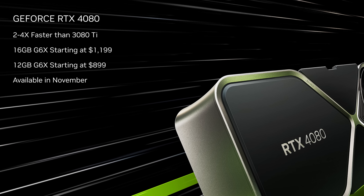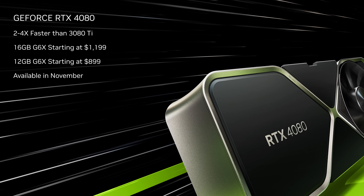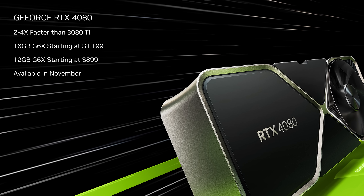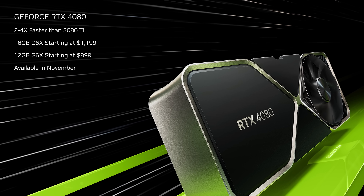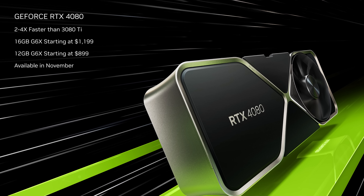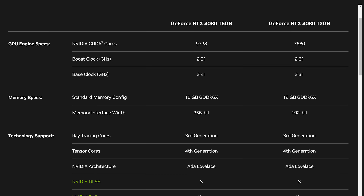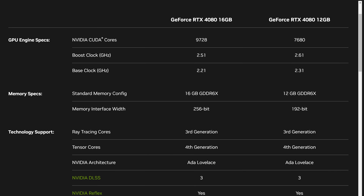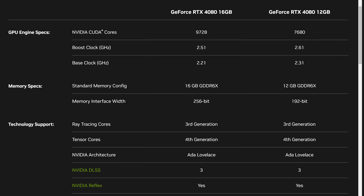There's also the RTX 4080 12GB, which, as the name suggests, drops the amount of memory to 12GB of GDDR6X. However, with that we also get a reduction in memory bandwidth from a decrease to a 192-bit memory interface, and there are fewer CUDA cores at 7,680 clocked up to 2.61 GHz. A 285W TGP for this particular card and a price tag of $900 US.